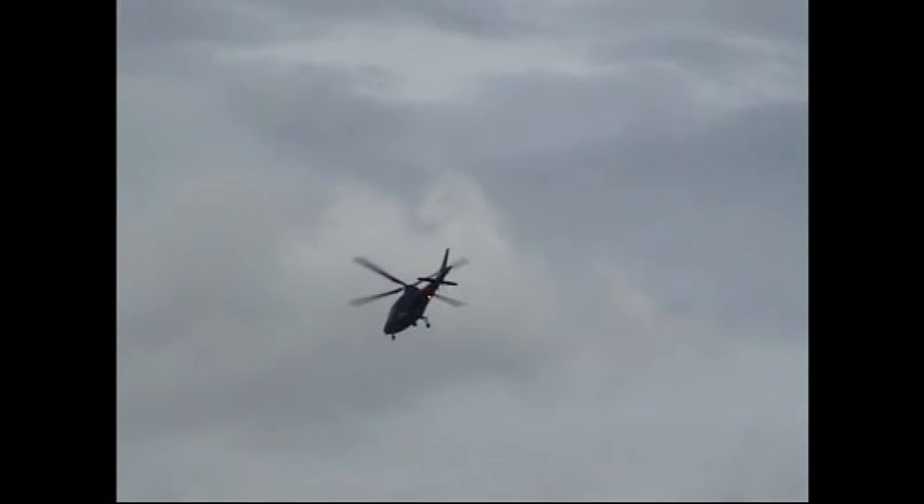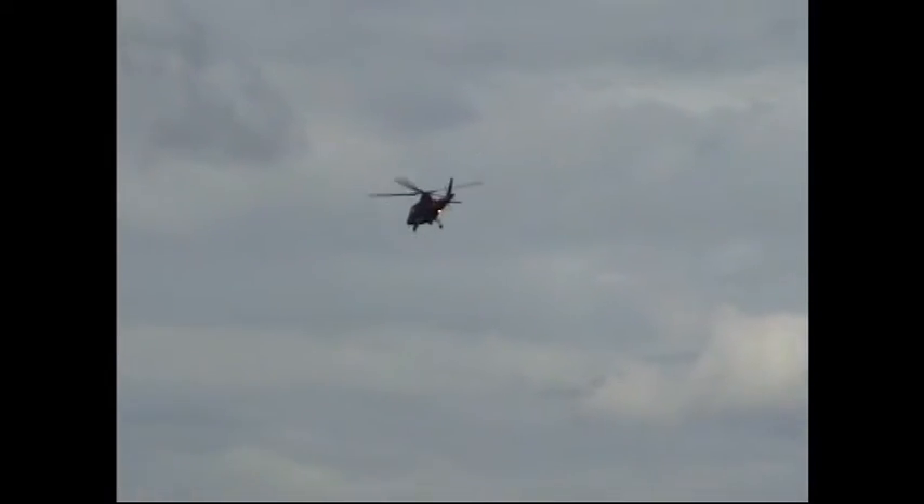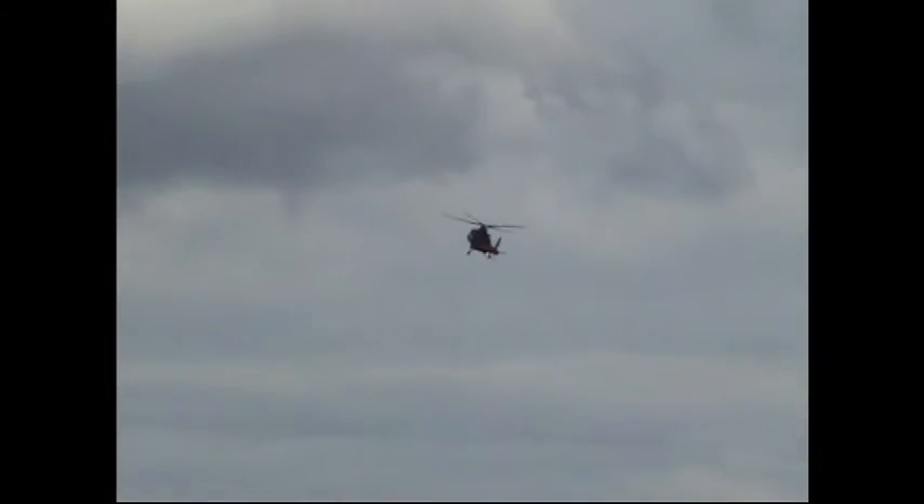It has quite rightly been said that this comes from the Belgian Air Component, as opposed to the Belgian Air Force. The Belgian Air Component is the air arm of the Belgian Armed Forces, originally known as the Belgian Air Force, operating many famous aircraft during their history.